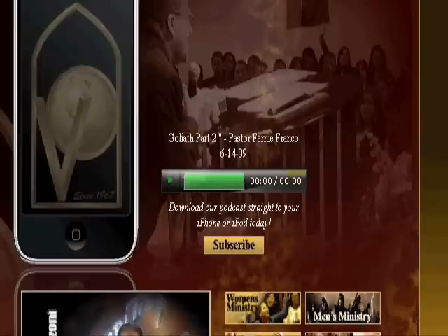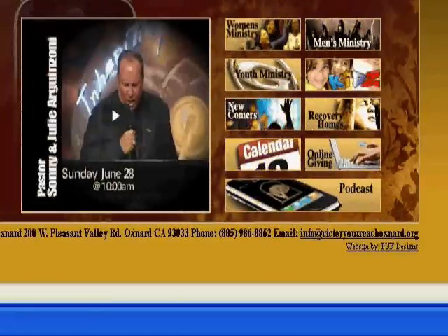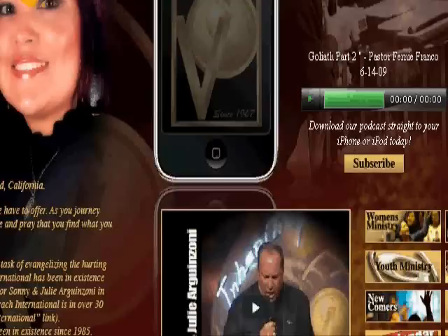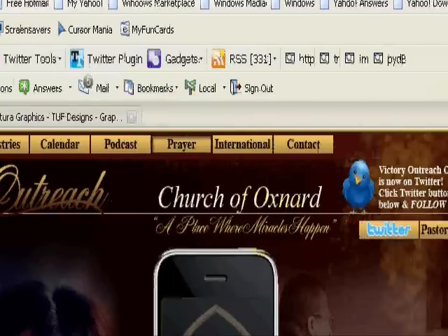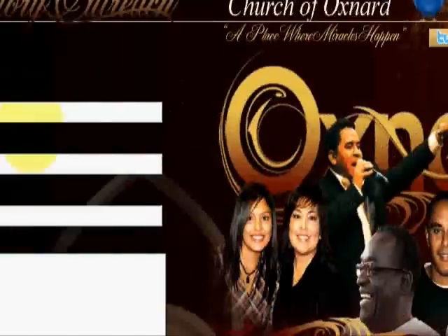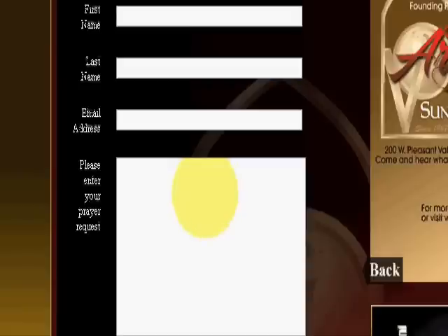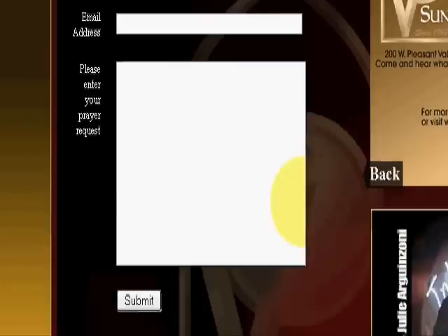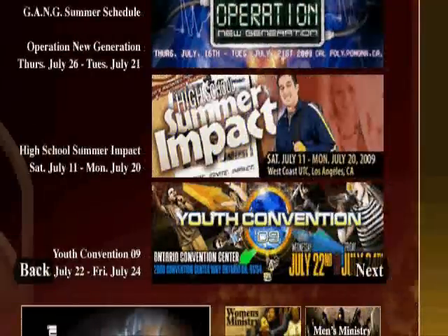Down here you still see the same content from the homepage. Let's go to prayer. Right here they give you a form — it's like an autoresponder. It shows the slideshow again and it's still consistent throughout.